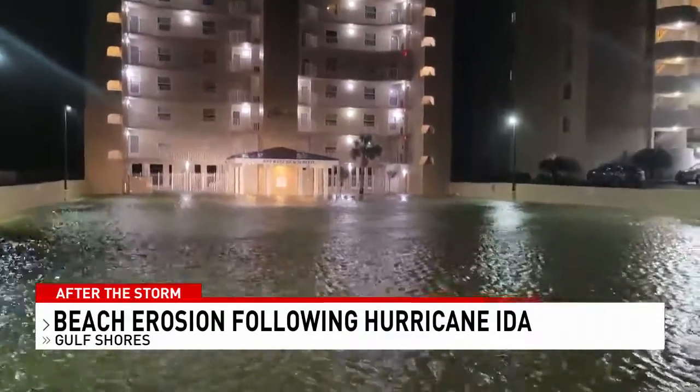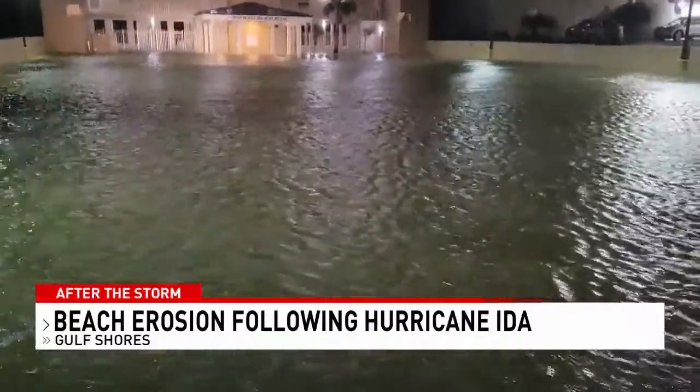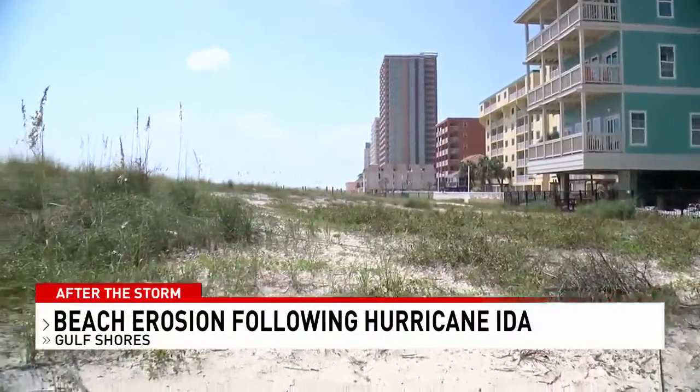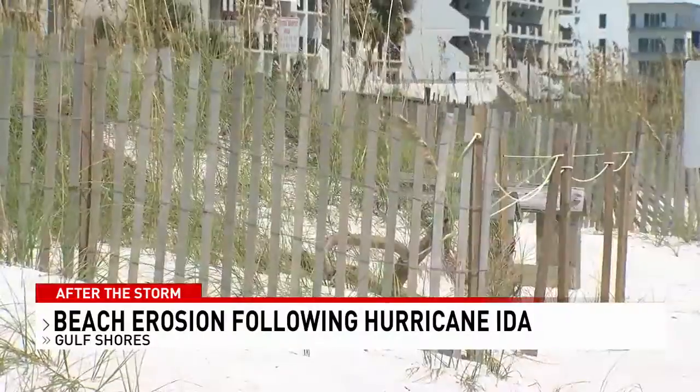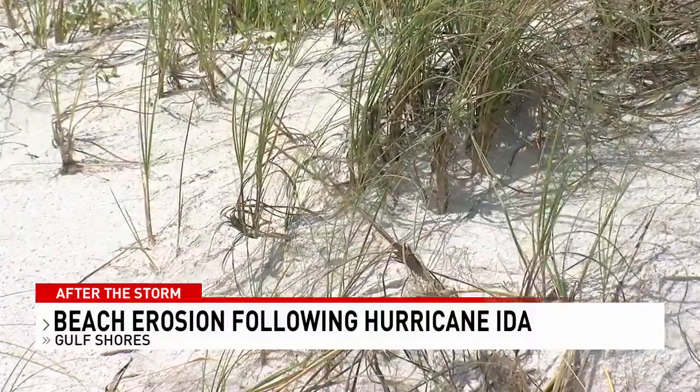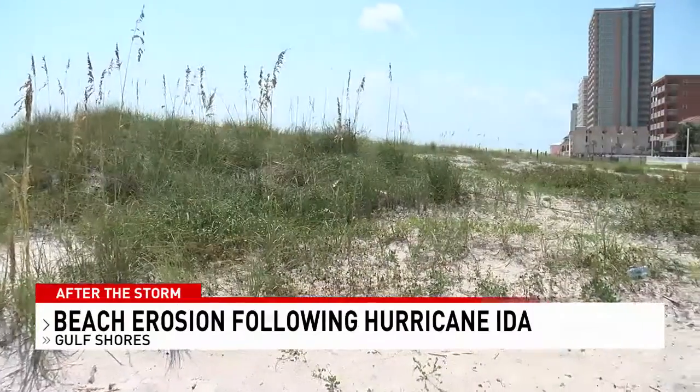Older condos like this one, whose dune system was compromised by Hurricane Sally, were swamped by Ida's surge waters from the Gulf. City officials say the majority of the dune structures here have held up for the most part. We haven't seen any storm surge damage to any of the facilities behind the dune system since we finished this project in 2005.